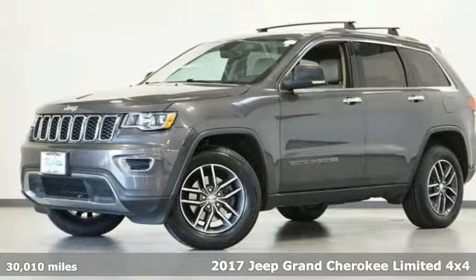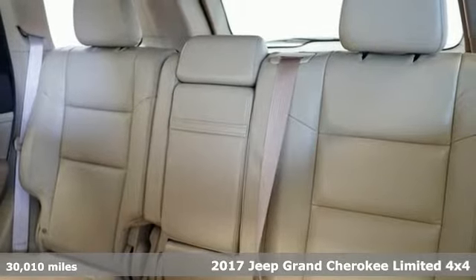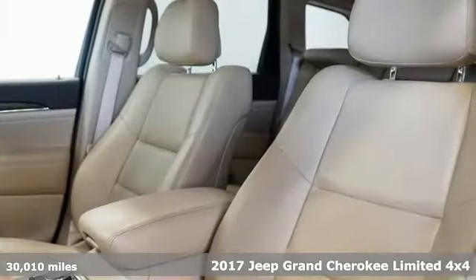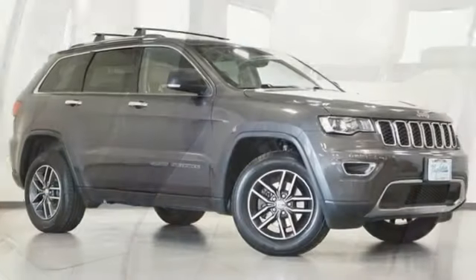Here's a 2017 Jeep Grand Cherokee, forged from capability, bathed in luxury. This Grand Cherokee elevates your adventures, plus it offers an exciting list of features.